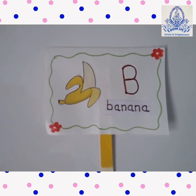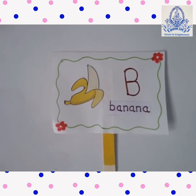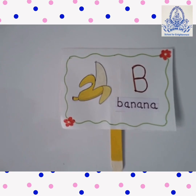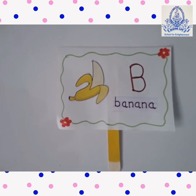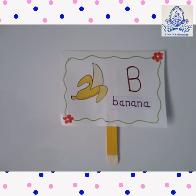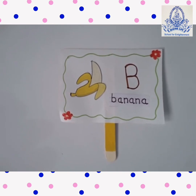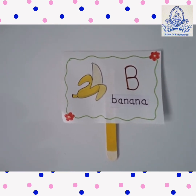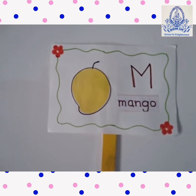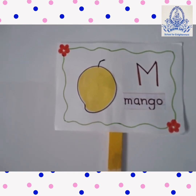Banana. This is a banana. B-A-N-A-N-A. Banana is yellow or green in color. Banana is very healthy.